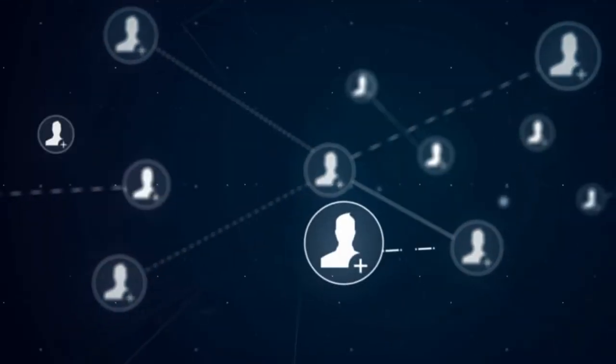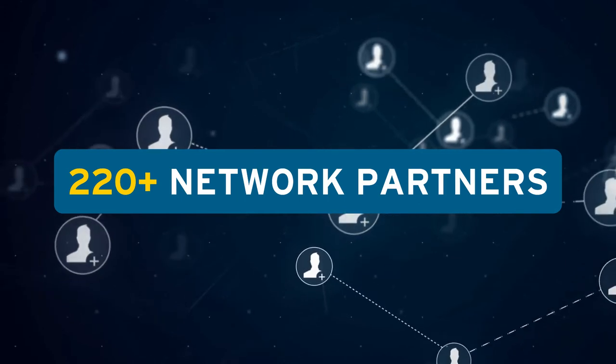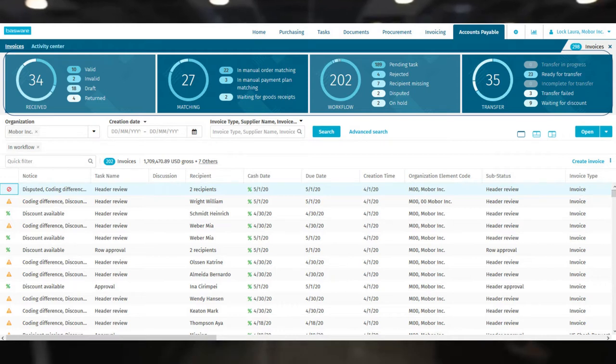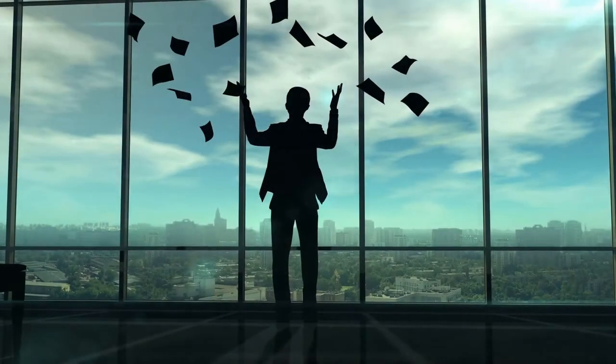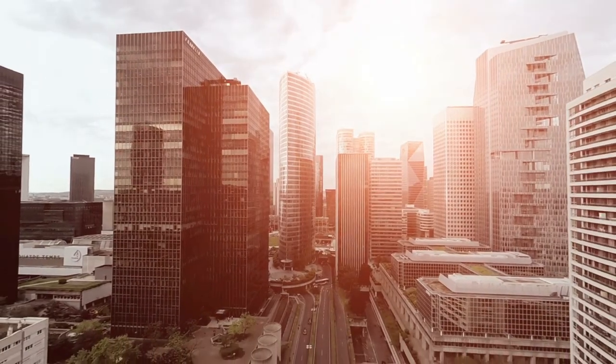Bassware also processes PDF invoices with machine-readable technology, treating them as genuine e-invoices and simplifying the invoice process even more. When they're ready, Bassware helps your suppliers adopt e-invoicing too. Through the Bassware network, with over 220 connected networks, you'll always receive e-invoices in the right format. When you go electronic, everything is easier — data quality increases with validation, data enrichment, and automatic rules for incoming invoices. Automation rates go up and processing times go down. Going paperless also supports your sustainability goals.